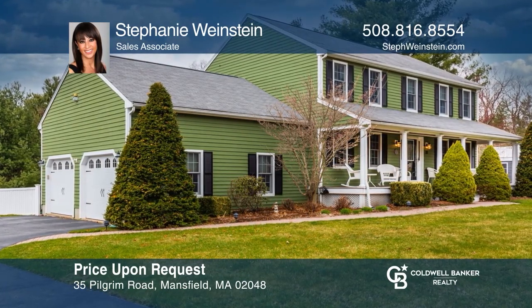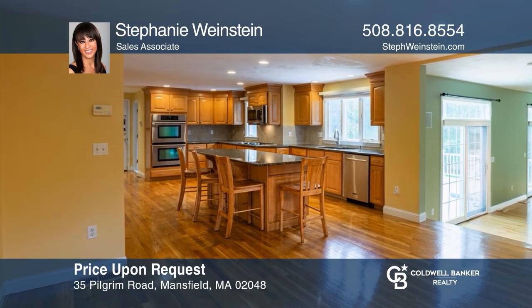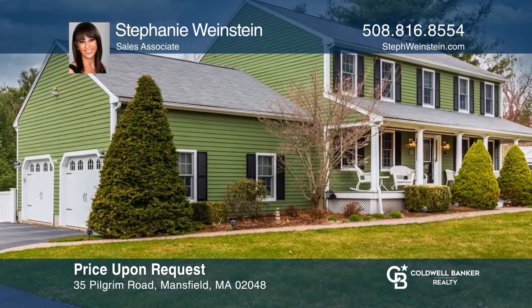This five-bedroom home had a complete renovation down to the studs. Enjoy gleaming hardwood floors, an extra-large kitchen, a serene master suite, and a fenced-in yard. Stephanie Weinstein is ready to show you your new home.